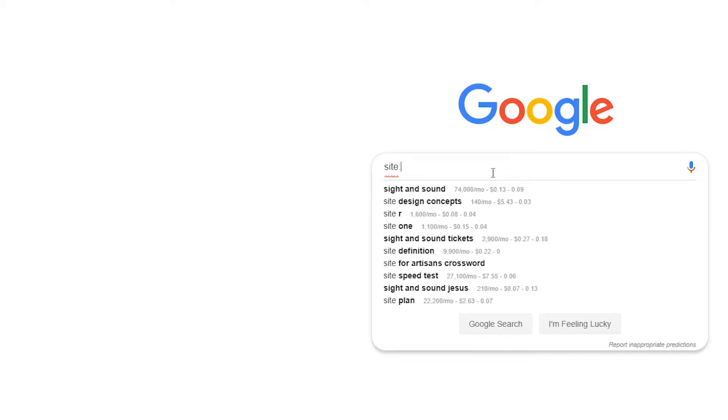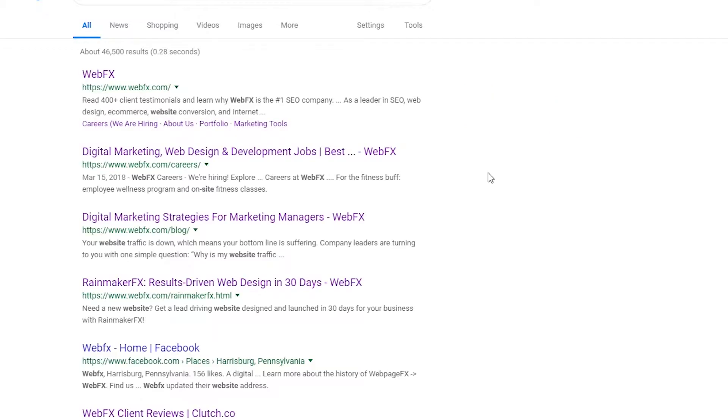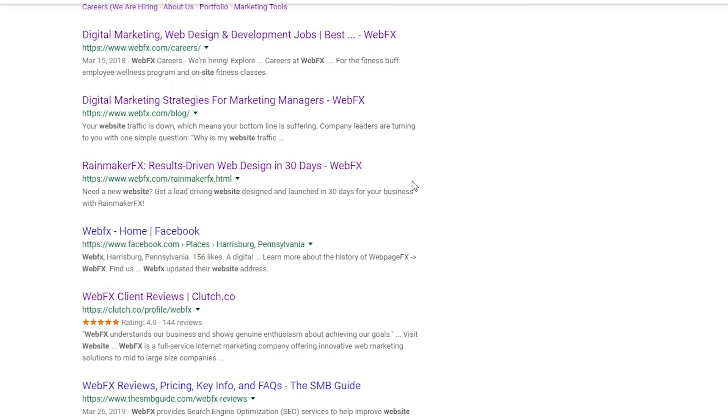You can check this by going to Google and typing "site:" followed by your website. If results appear with your website, Google has indexed your site.